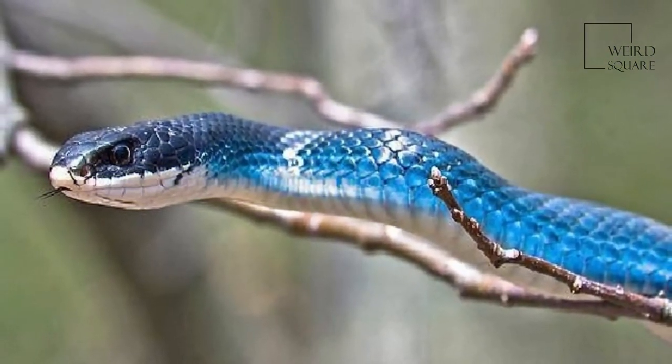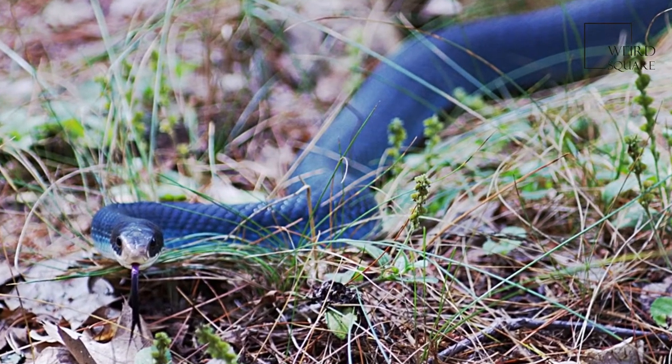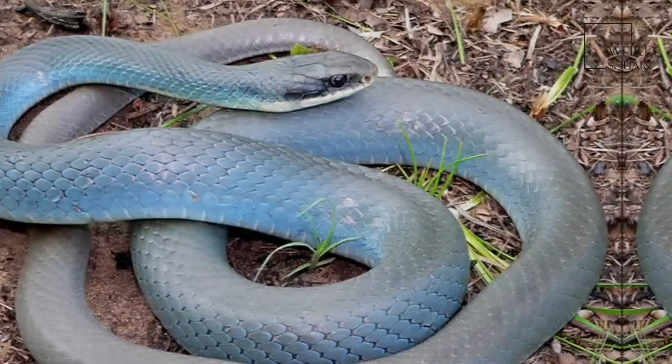On Pelee Island in Ontario, the Blue Racer is restricted to the eastern two-thirds of the island. They are currently endangered.